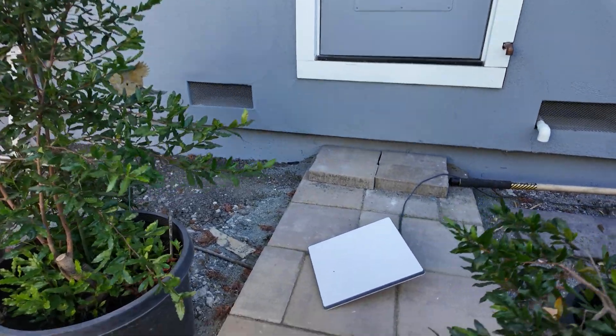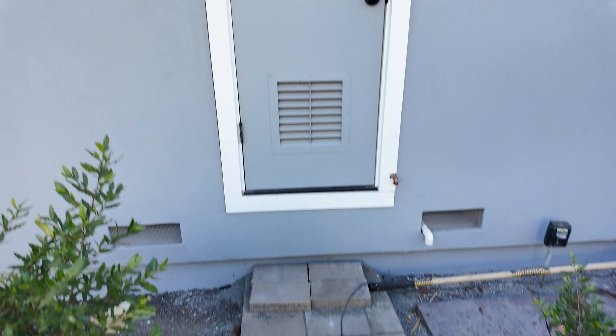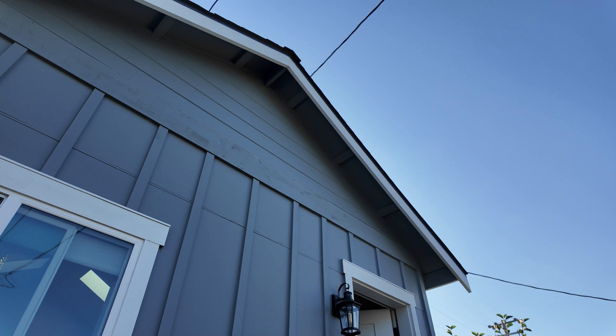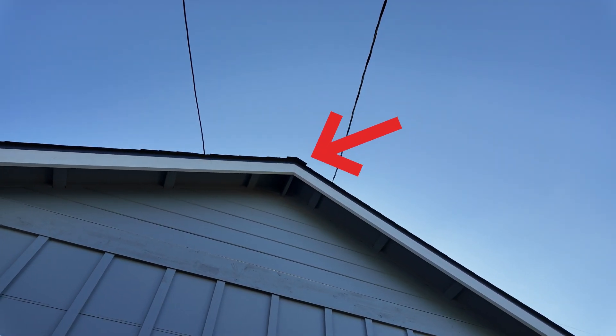I'll throw some B-roll on screen showing what the obstructions look like. Basically, if you mount it closer to the ground, anything on the left or right could be an obstruction — like a building in the way. It really needs to be mounted on the peak of the roof and pointed toward the clear sky. I haven't set that up yet, because it's still a Wi-Fi-based connection and you may still run into the same issues, especially with a satellite connection. When I looked at the stats, there were some occasional drops. So ultimately, the best solution is a wired connection between the Comcast router in my in-laws' main house and the ADU.